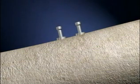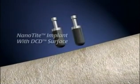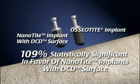At another independent laboratory, a study was conducted on DCD implants and osseotite implants that were placed in the tibia of rabbits and allowed to heal for 14 days. The peak pull-out forces required to detach DCD and osseotite implants from the bone were measured, and the results showed a 109% difference, statistically significant in favor of DCD implants, suggesting that discrete crystalline deposition substantially enhances early implant-bone integration.